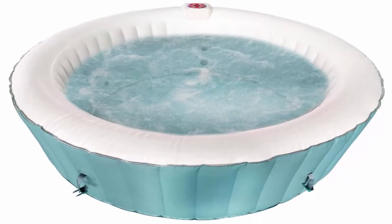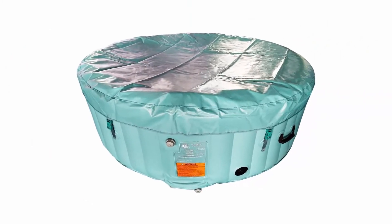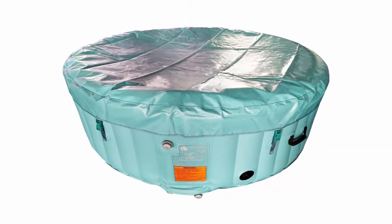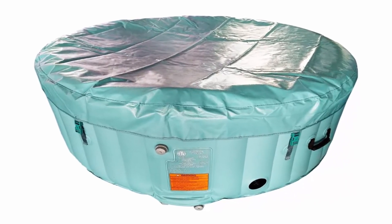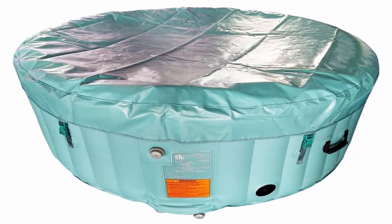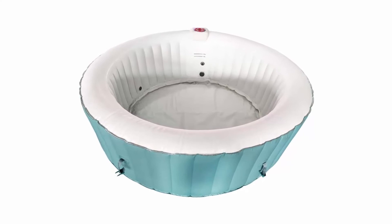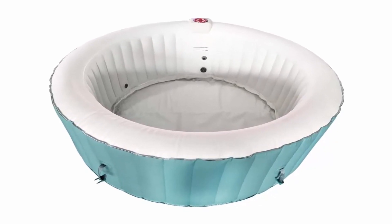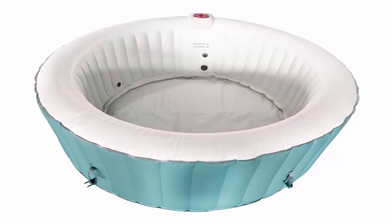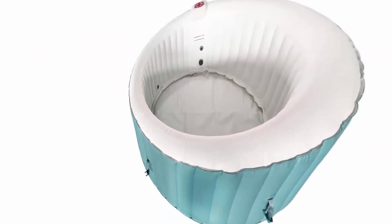Spa tub — ideal for joint and muscular pain, improved sleep, stress and anxiety relief. Also great for parties or personal relaxation. Heats up to a maximum temperature of 108 degrees; for safest use it is recommended to set your temperature at 104 degrees or lower. Heating time varies depending on the temperature of the water used to fill the tub. Heats 1 to 3 degrees Fahrenheit per hour.